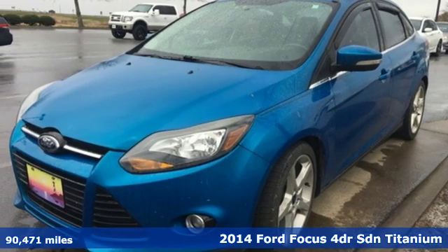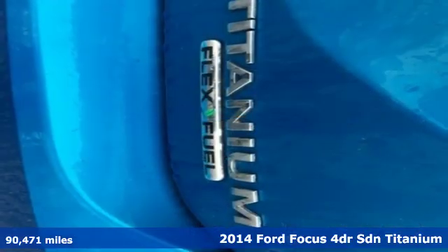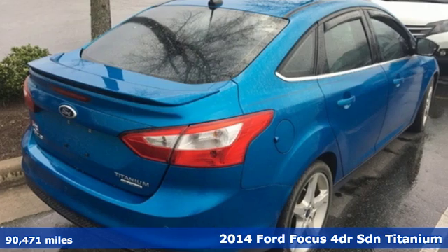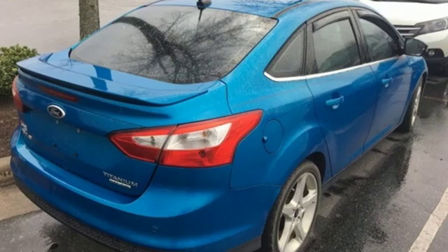Here's a 2014 Ford Focus. Grace the roads with a car that's as fun to drive as it is efficient. Plus it offers an exciting list of features.